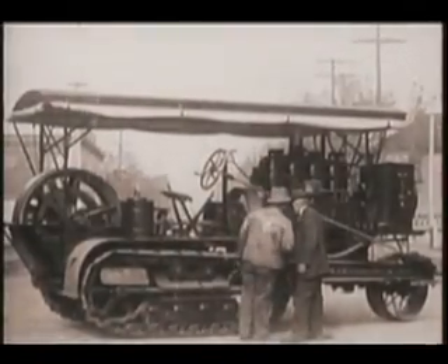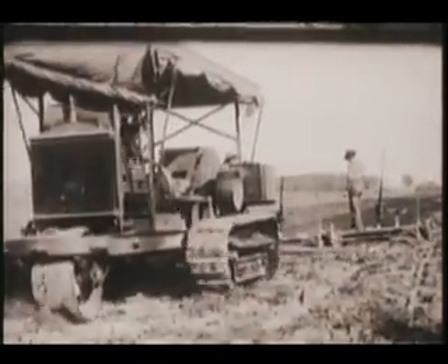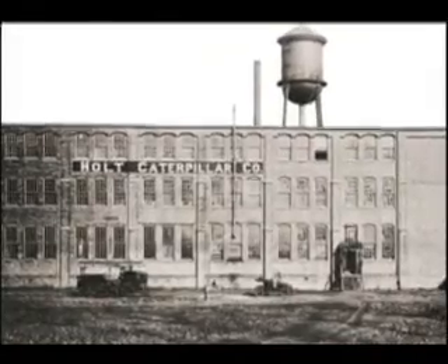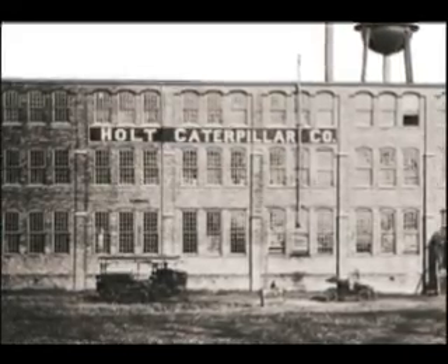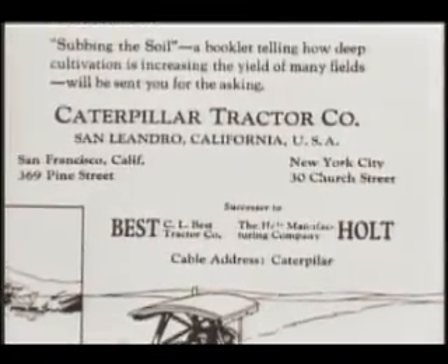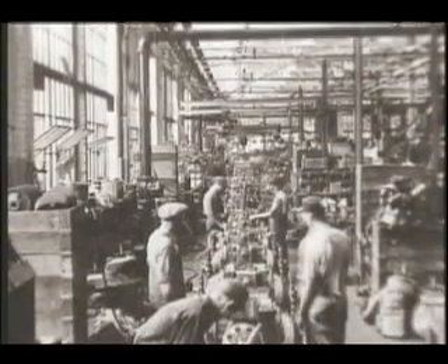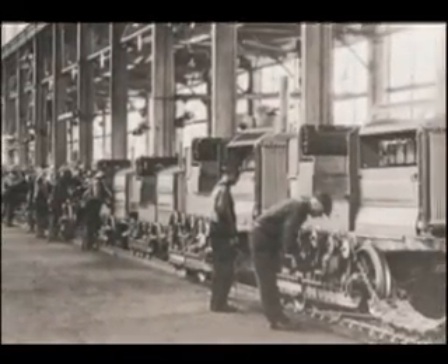In 1906, Holt began converting his steam-powered tractors to gasoline power. By 1909, growth and prosperity in the Midwest farm equipment market led the Holts to purchase a factory site in Peoria, Illinois. The new site was named the Holt Caterpillar Company and was later consolidated into the Holt Manufacturing Company in 1913. On May 2, 1925, the Holt Manufacturing Company and long-time competitor C.L. Best Tractor Company merged to form Caterpillar Tractor Company. The new public company established its headquarters in Peoria and combined its separate dealerships to create the Caterpillar Dealer Network.